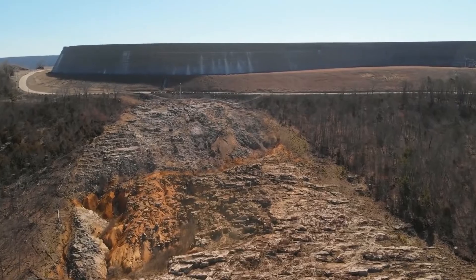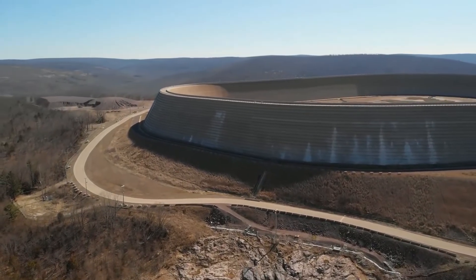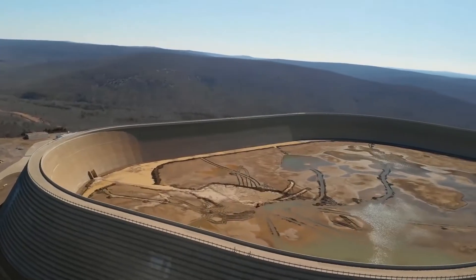Visiting these kinds of sites is rare for the public, but in today's video, we're going to take you to the 2-billion-gallon Upper Reservoir of the Taum Sauk Plant.